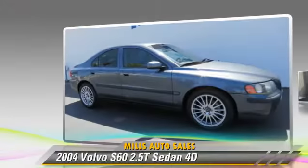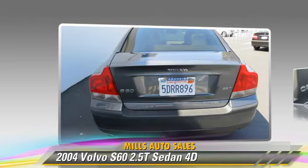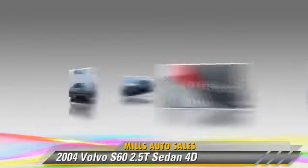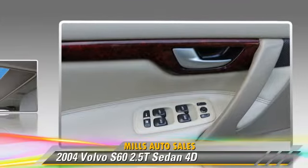The 2004 Volvo S60 2.5T, powered by a turbo 2.5-liter 5-cylinder engine. With an automatic transmission, this front-wheel drive sedan gets up to 30 miles per gallon. This Volvo features power windows, alloy wheels, and tilt wheel.